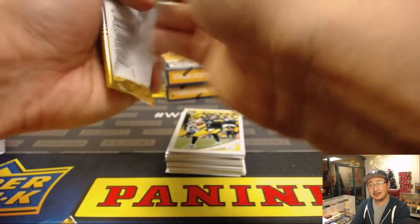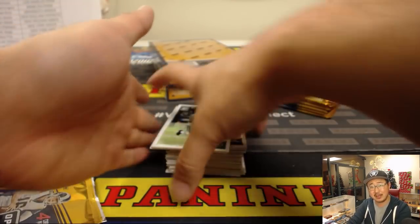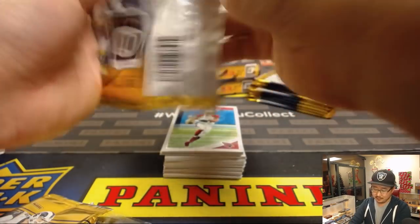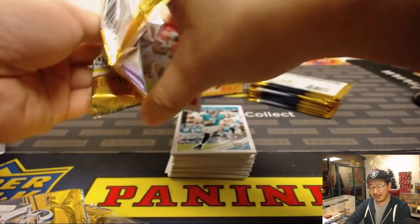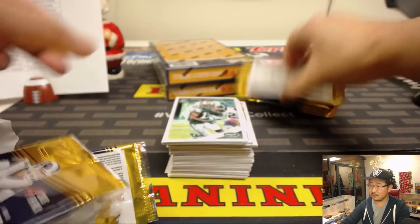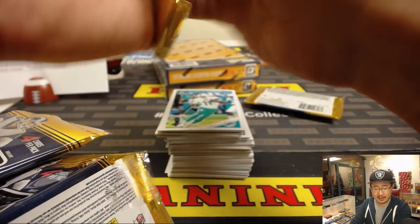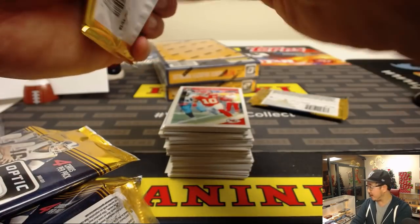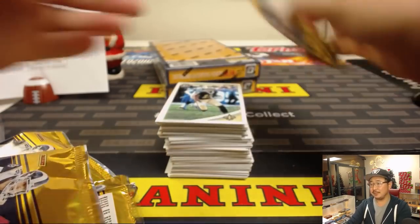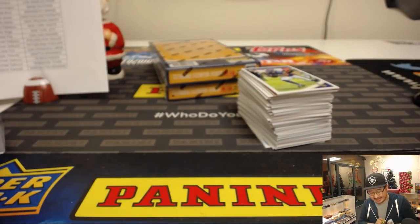eBay should hire some hobby veterans — good pricing guys — and work something into the coding of eBay so when you list a card, it gives you better feedback on what previous cards have sold for. That might help avoid situations like that. If someone were to sell that downtown Brady, I would tell that person put it up at $200 again. When someone says the other one sold for $100, just say this one's going to sell for $200 just like the first one — maybe negotiate down just a tad but not $100.